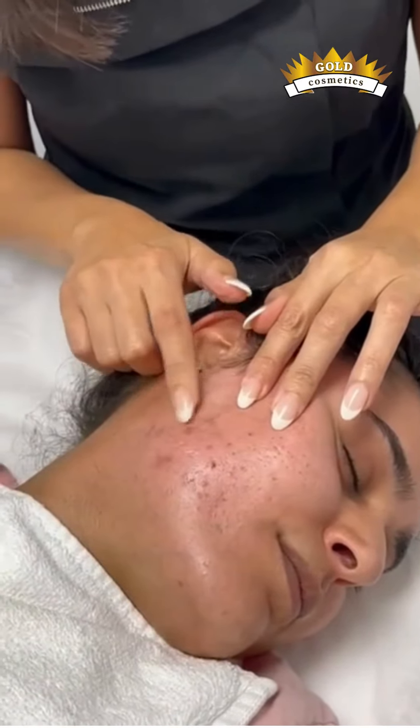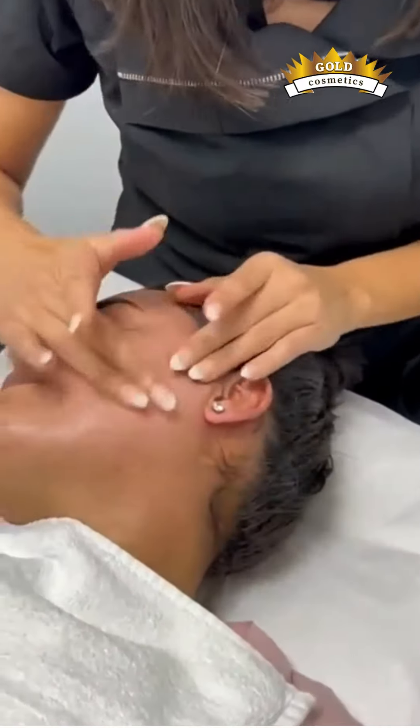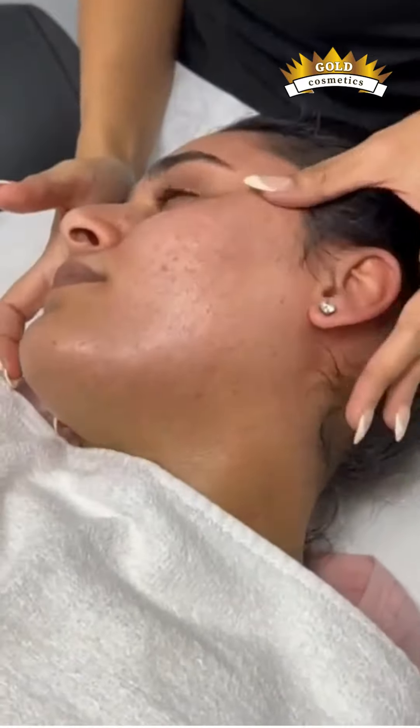She still has a few blackheads where we need to work on those open pores as well. But definitely you can see a big, big difference. Right? Yes. You're happy, right? Very happy. Thank you.